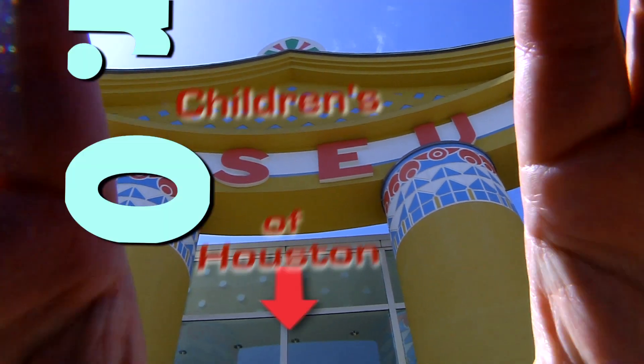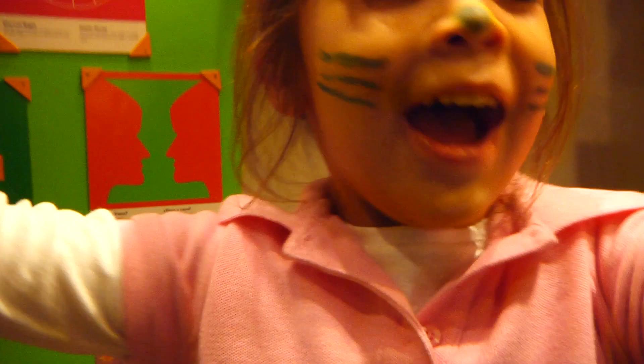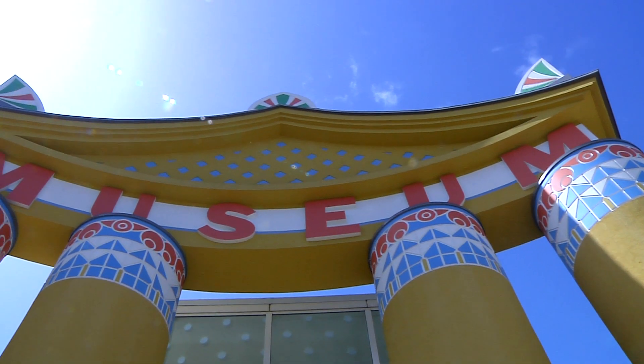Hey! I'm Mr. O, here with another Wow moment at the Children's Museum of Houston.